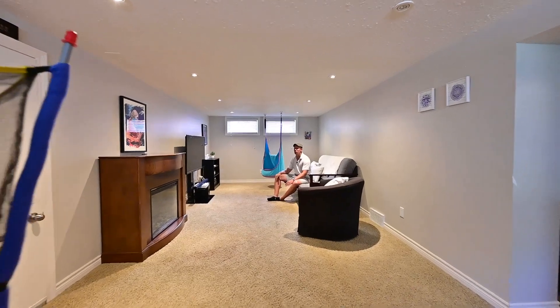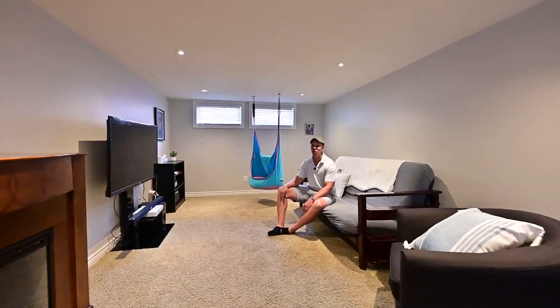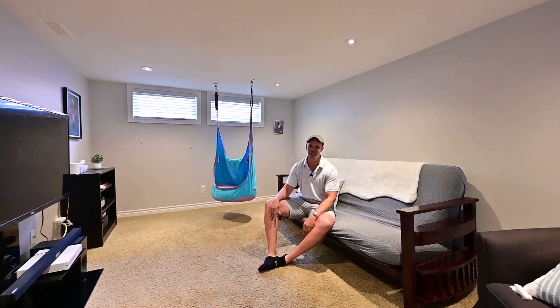This is a choice spot for just relaxing and watching a movie in this finished basement, with a two-piece powder room around the corner — and you can even get some laundry done too.